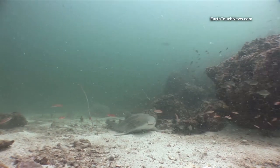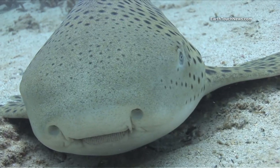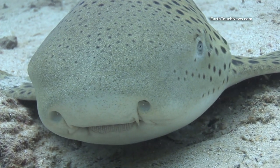Leopard sharks generally like to rest in an area with strong current, and you can see here the current rushing towards the shark. You can see there his teeth — leopard sharks have grinding teeth for breaking up small mollusks and shells.